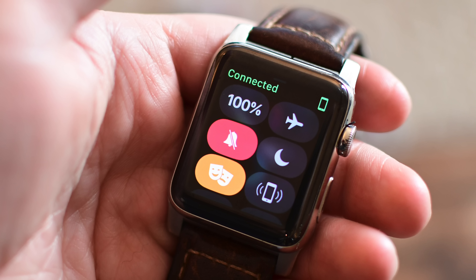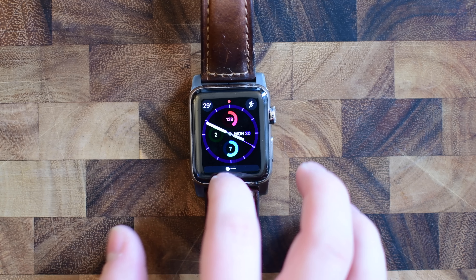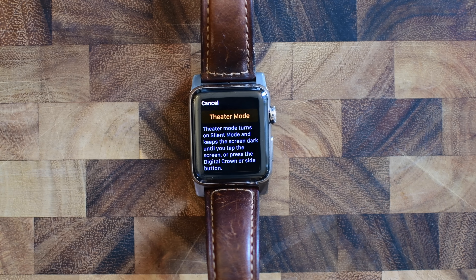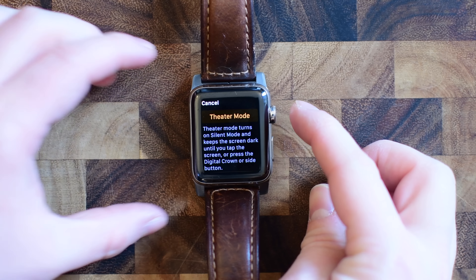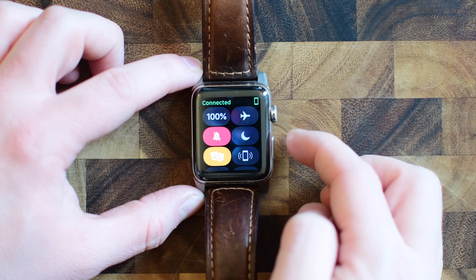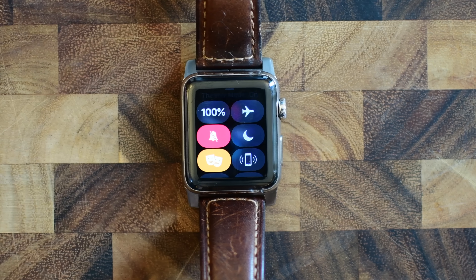If you've ever been in a movie theater or watching TV at home and your watch kept lighting up — it was a little bit annoying. Well, theater mode fixes that. It puts it into silent mode and keeps the screen dark until you tap the screen or one of the two buttons on the side.